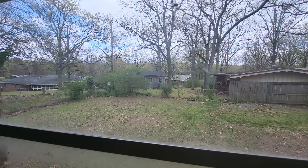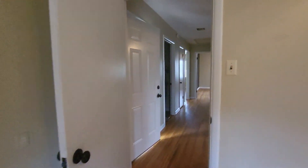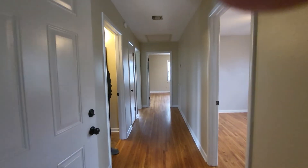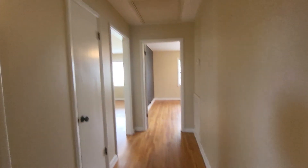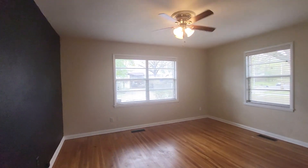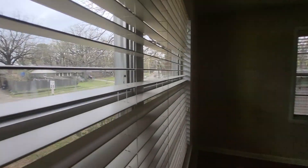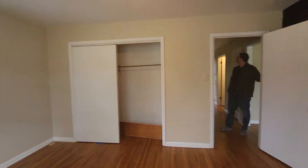Loving this backyard too — it's so big. Let me show you the natural light. See how beautiful it just streams in. It's just gorgeous. Beautiful area.